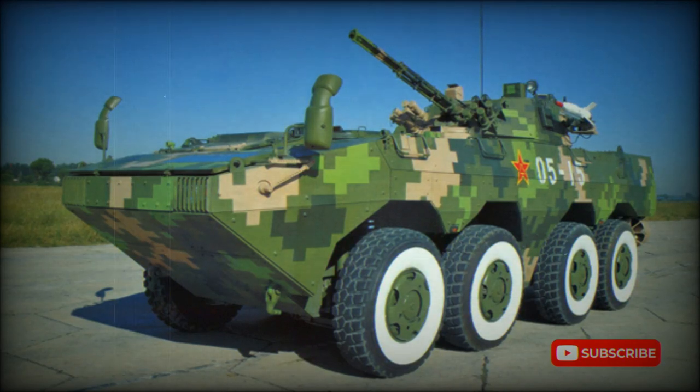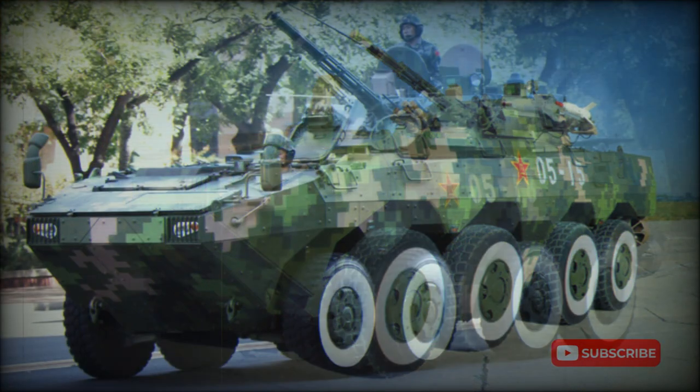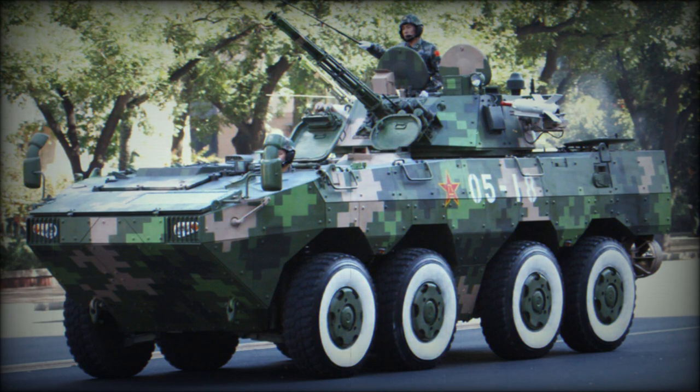The new Chinese ZBL-09 Snow Leopard Armored Personnel Carrier was developed by Norinco. It is a new family of 8x8 armored vehicles. Development commenced in the 1990s. This vehicle was heavily influenced by both Western and Russian armored personnel carriers.